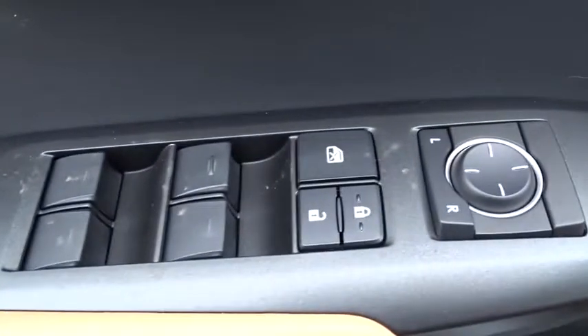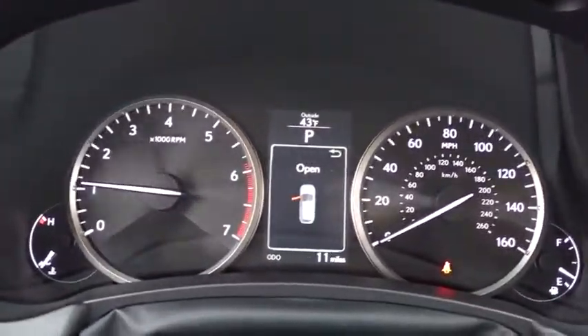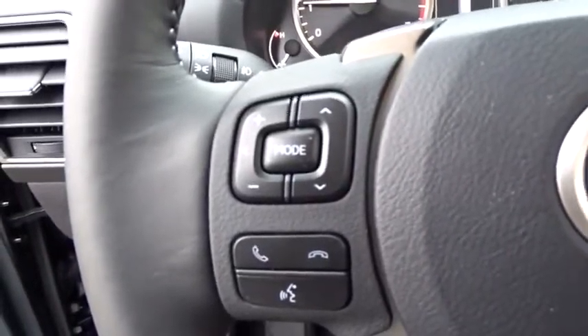Here are some of this vehicle's great options: stability control, traction control, keyless entry, steering wheel audio controls, anti-lock braking system, power passenger seat, backup camera, leather-wrapped steering wheel.